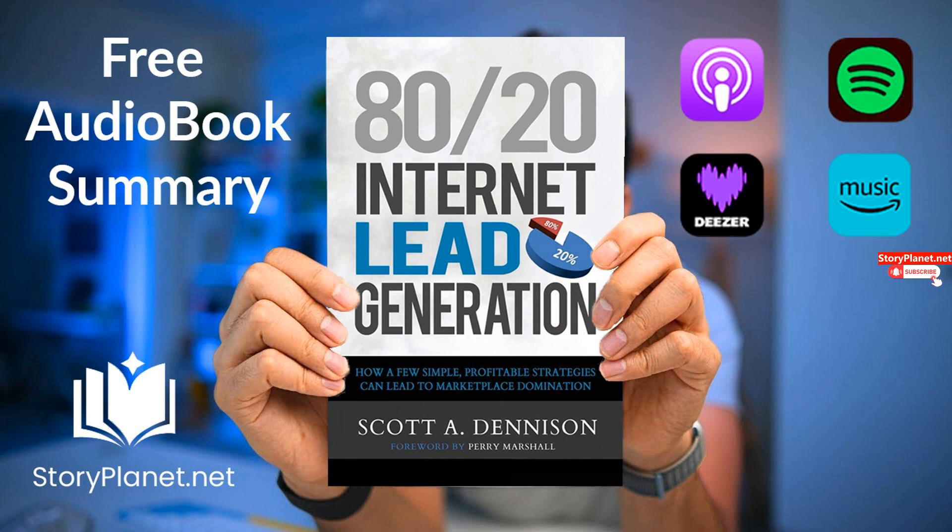Thank you for listening to this summary. If you enjoyed this exploration, we invite you to discover other fascinating books on StoryPlanet.net. Don't wait any longer — a multitude of books, stories, and knowledge await you there. See you soon on StoryPlanet.net.